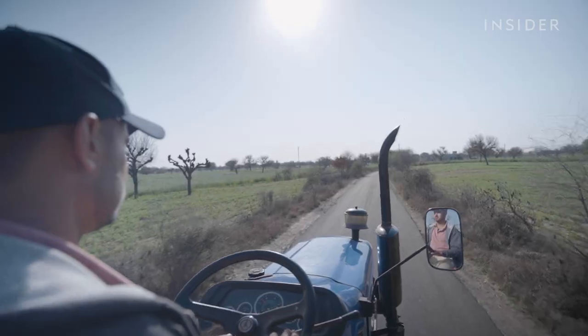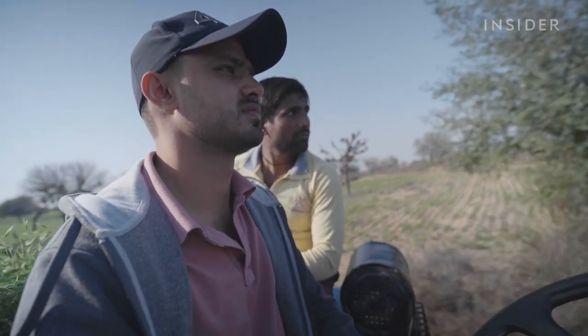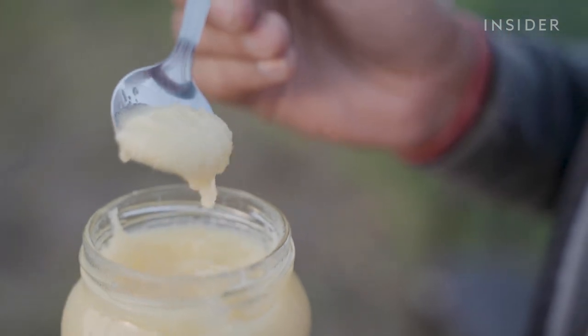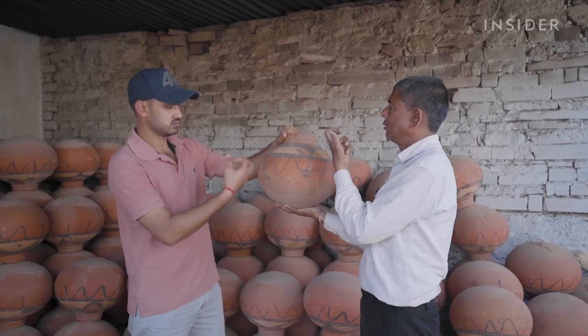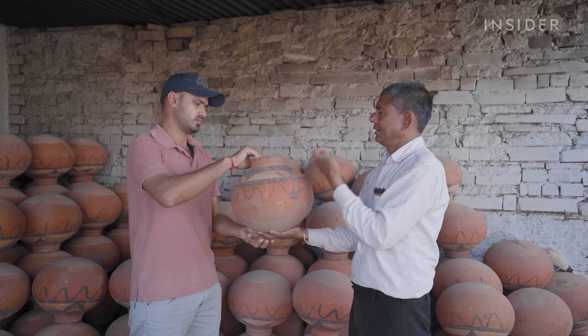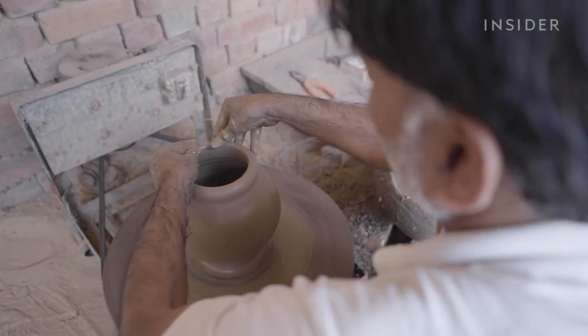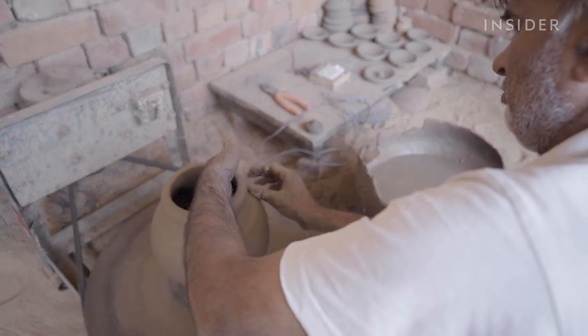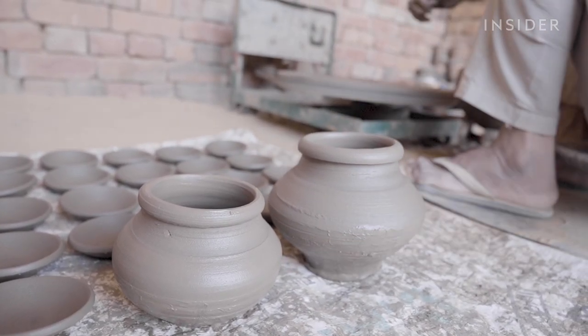On Bhavish's farm, he and his team need 30 hours to produce just one kilogram of ghee. Good ghee requires a good pot, which Bhavish must select with his ears. According to Bhavish, a good pot rings like a bell, while a low-quality one has invisible flaws that make it sound flat.